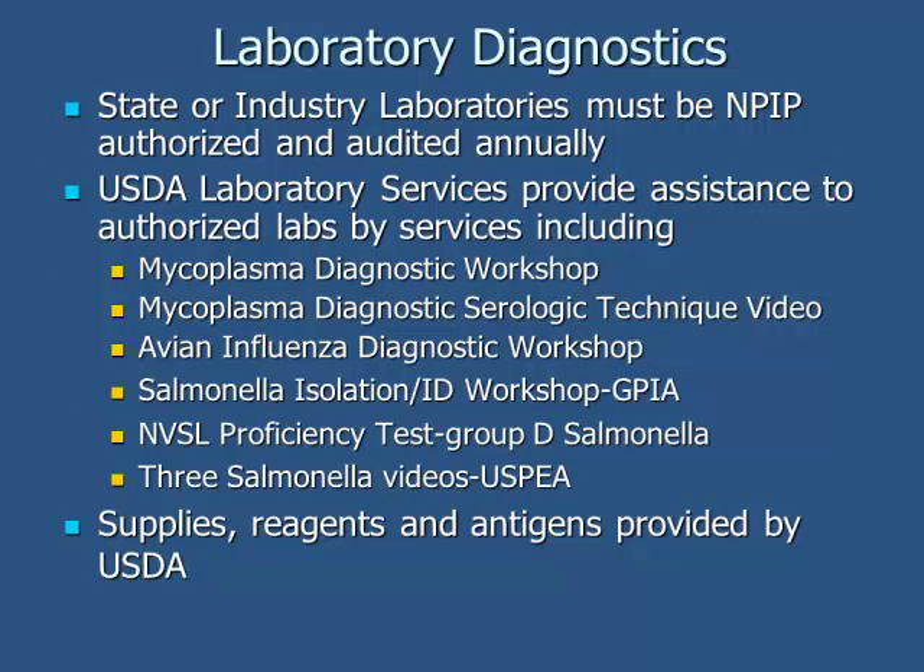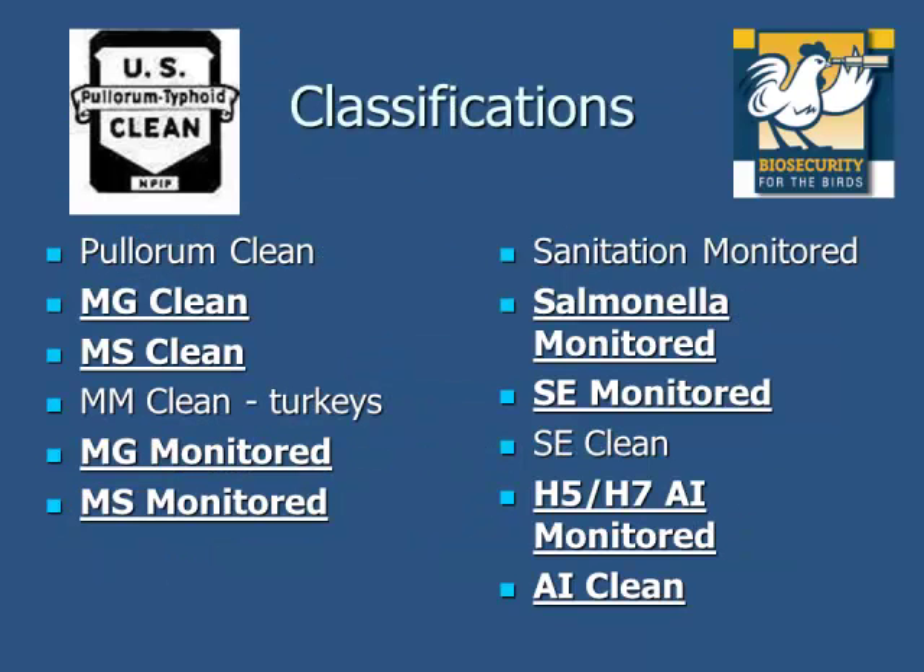Regarding laboratory diagnosis, the laboratories are critical for maintaining this program. State laboratories do a lot of the testing, and some private laboratories at broiler integrators do this testing as well. USDA labs provide all the antigens, test kits, and everything needed to keep approved tests running, and they also do annual audits and teaching. The different classifications include MG and MS — Mycoplasma gallisepticum and synoviae — with Clean and Monitored programs, as well as Salmonella Monitored including SE and regular salmonella, and avian influenza.